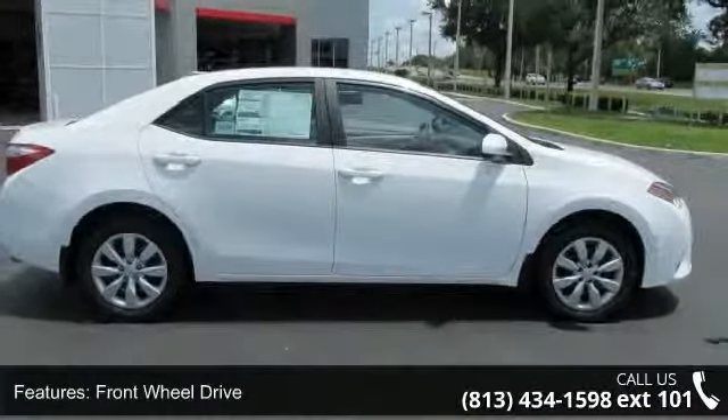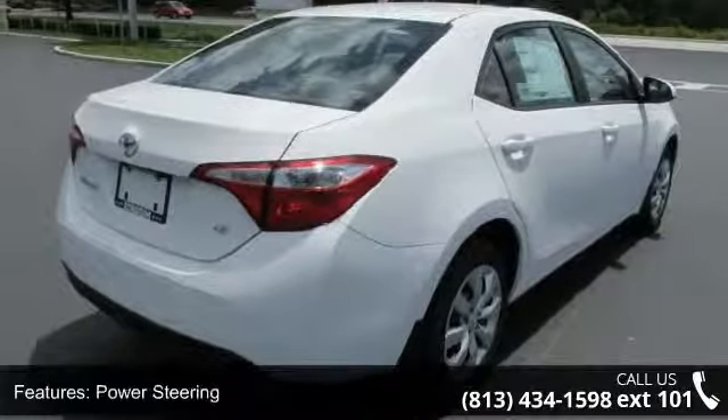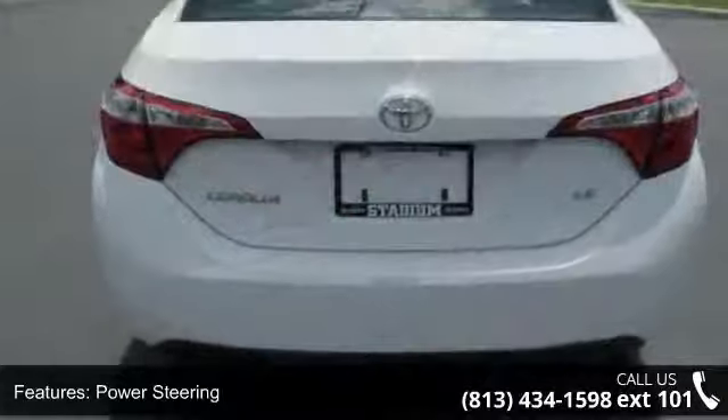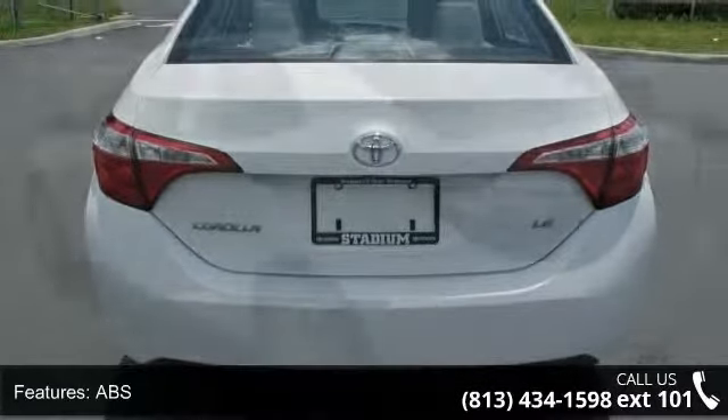Some of the top features included with this vehicle are keyless entry, remote trunk release, front head airbag, pass-through rear seat, front side airbag, ABS, rear bench seat, and traction control.